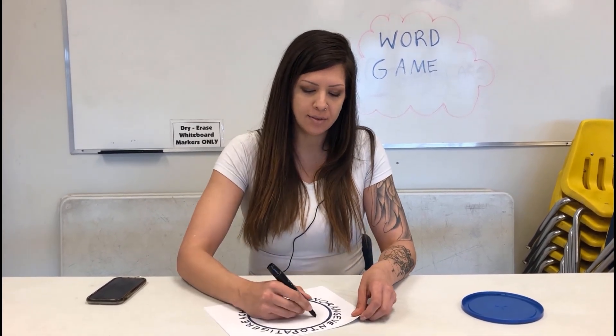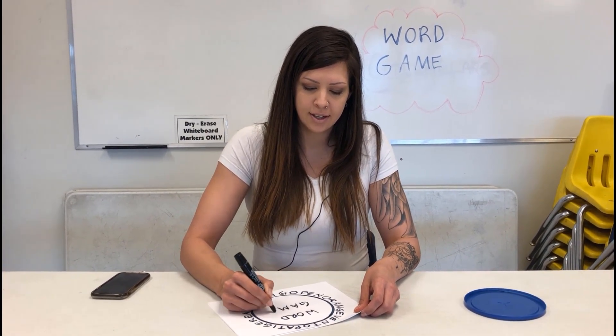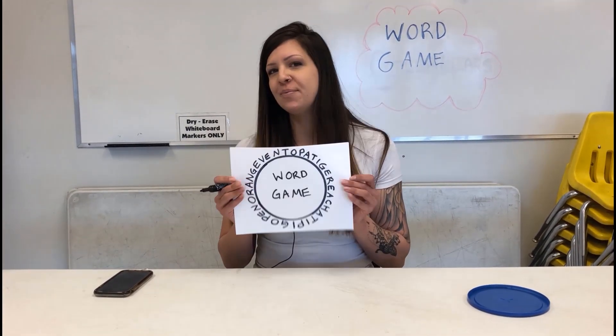So everybody, this is called The Word Game. Thanks for playing.